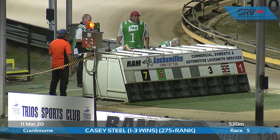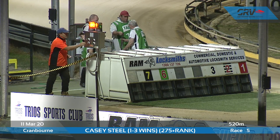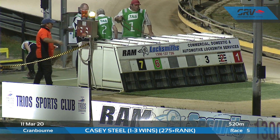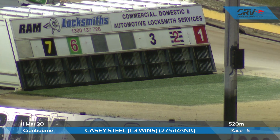They're moving into the boxes — 520 metres, first leg of the quaddie for the Casey Steele. Good luck with the quaddies here tonight, and the green light is there, set to go. Ready for a start, about to go.